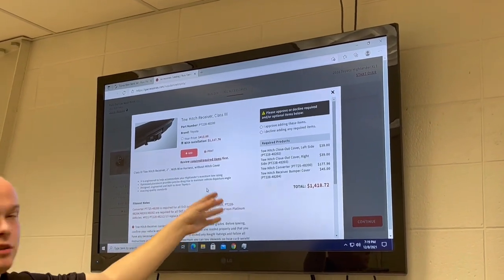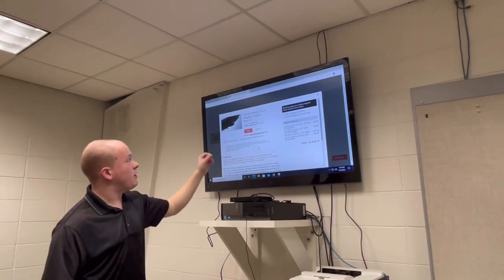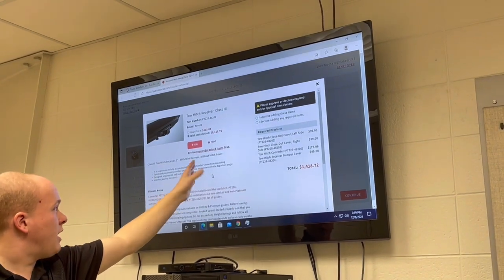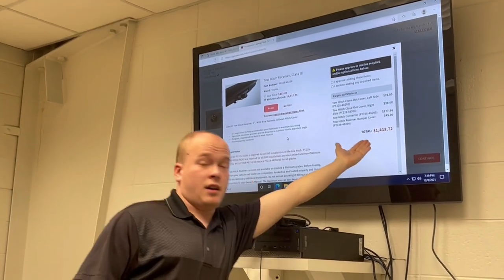The reason why I chose this one in particular is that some parts and accessories require extra parts to be installed or to be used. So it's going to let you know — do you need all these extra parts? Tow hitch covers, receivers, and bumper covers, because you need all that to use this part. And there's your total.